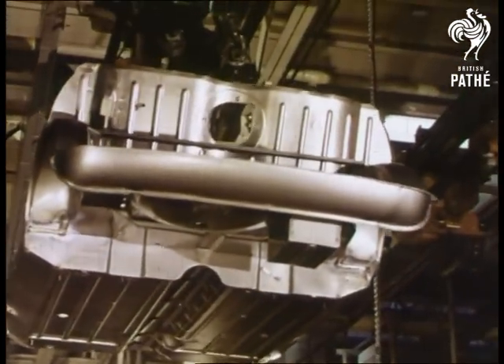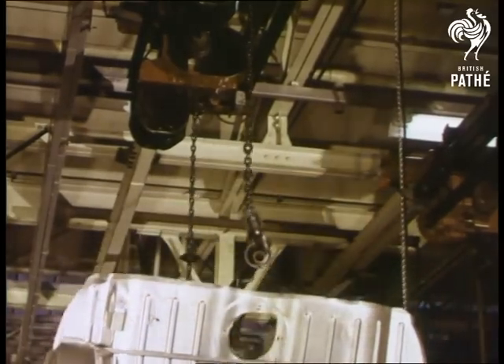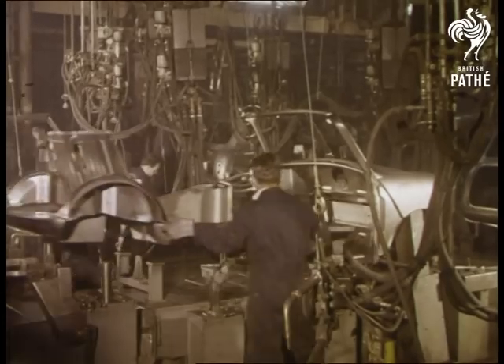The under casing of the new car moves overhead here, where there are always parts and components making their electrically controlled approach to the assembly line.